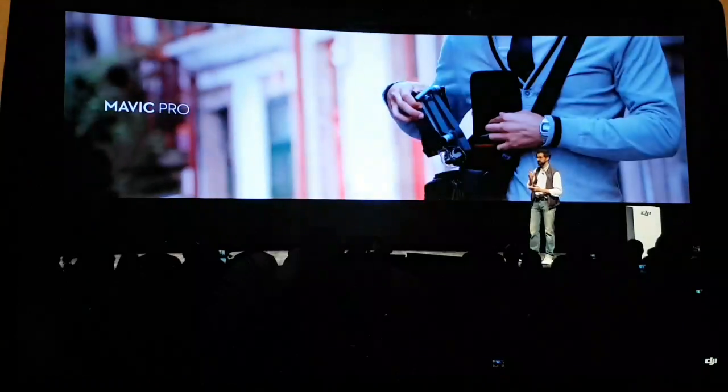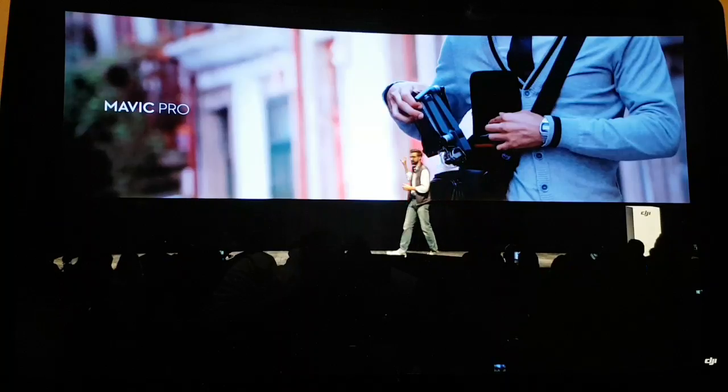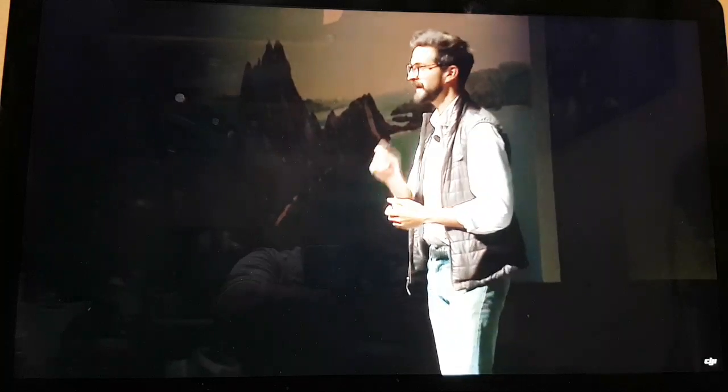Since launching the Mavic Pro we've seen its foldable design enable filmmakers, content creators, and amateur photographers — many of whom are here in the audience with us now — to fly and create new stories from new perspectives. What may surprise you though is that the day after we started shipping the Mavic Pro, we went back to the drawing board to create something entirely new. Rather than just upgrade the Mavic Pro, we wanted to create a brand new class of drone, one that empowers everyone to create without limits.